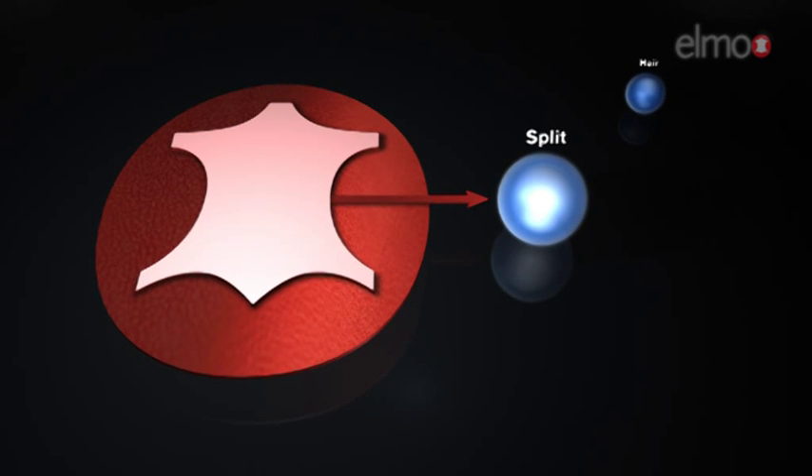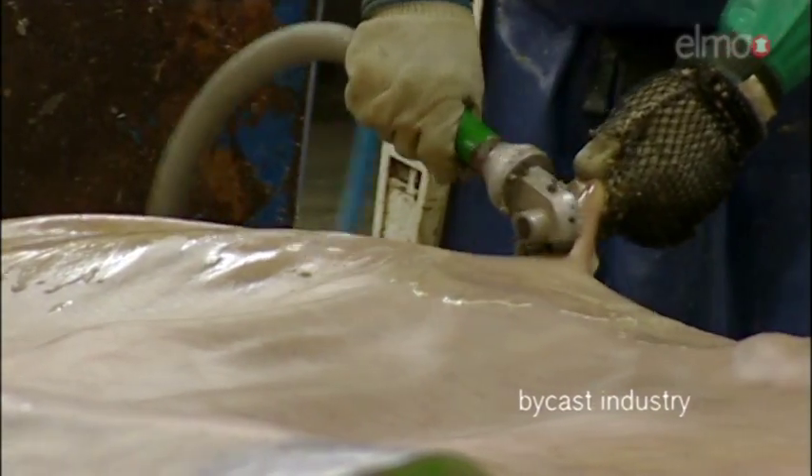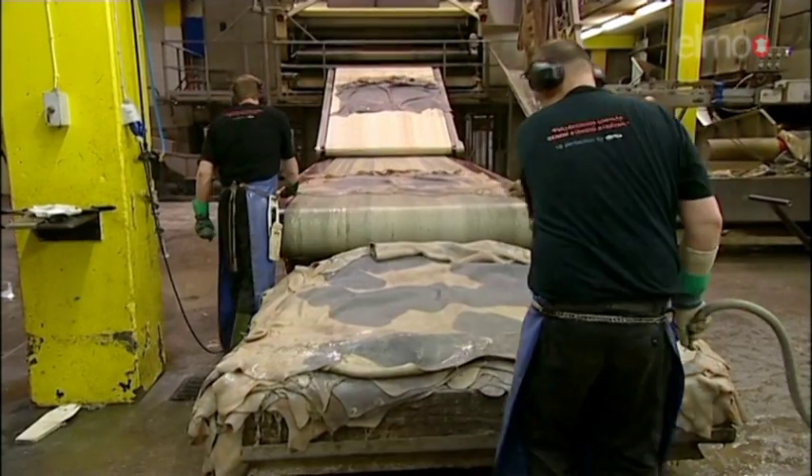The split is being sold to either the leather and bi-cast industry or to the food industry, where it is being recycled into gelatin.